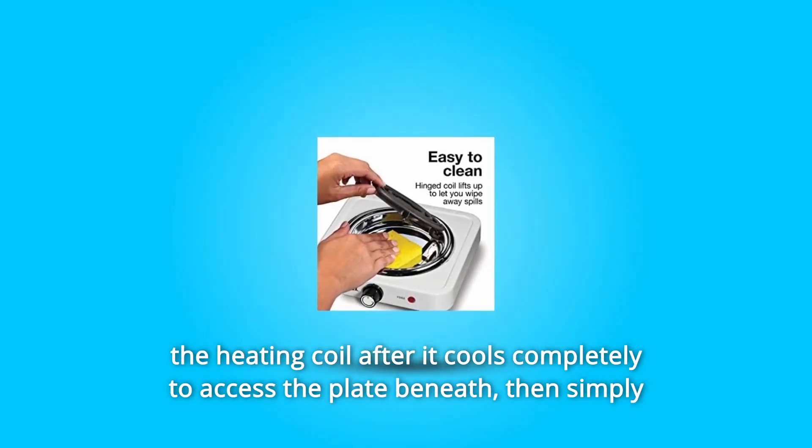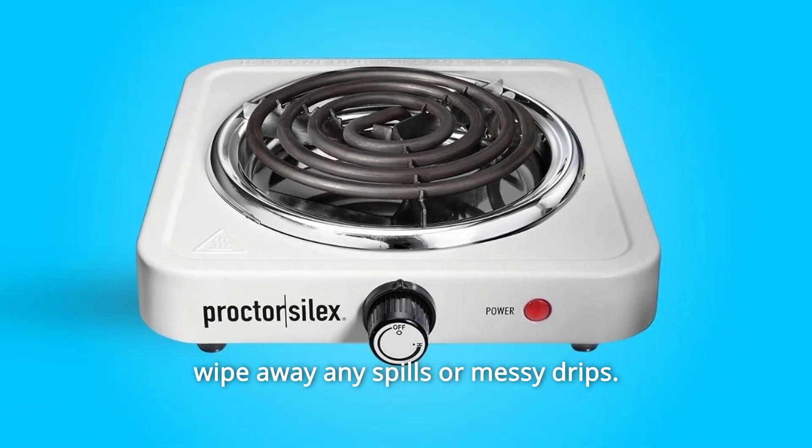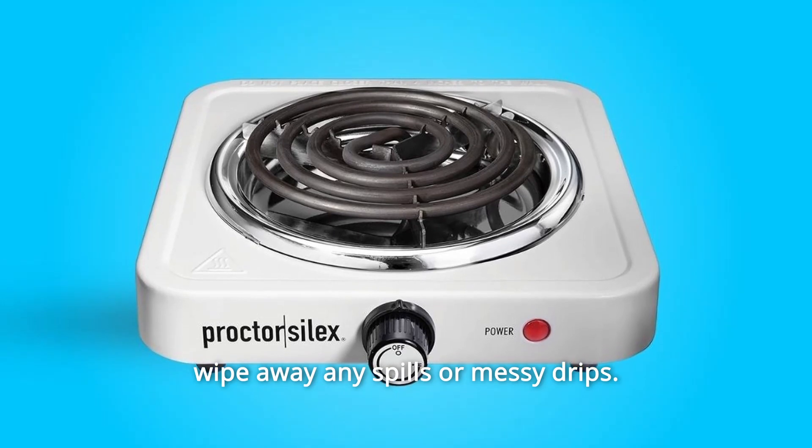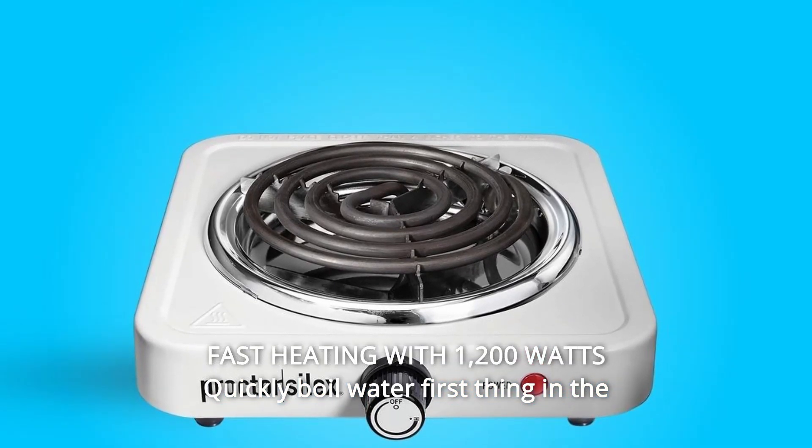For easy cleaning, lift the heating coil after it cools completely to access the plate beneath, then simply wipe away any spills or messy drips. Number five: fast heating with 1,200 watts — quickly boil water first thing in the morning for pour-over coffee or hot tea.